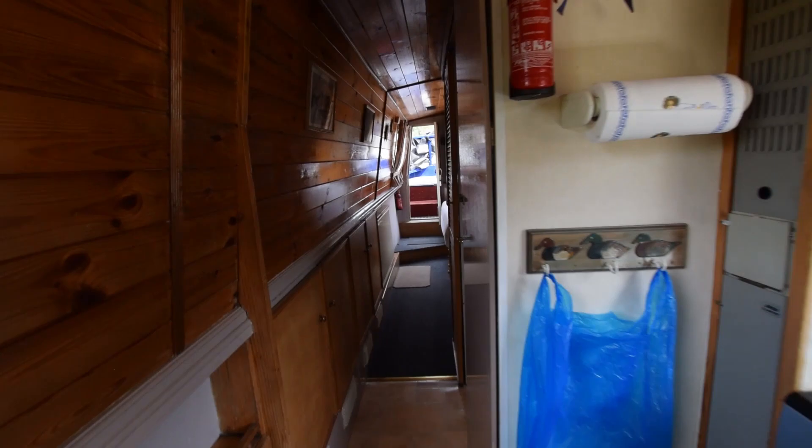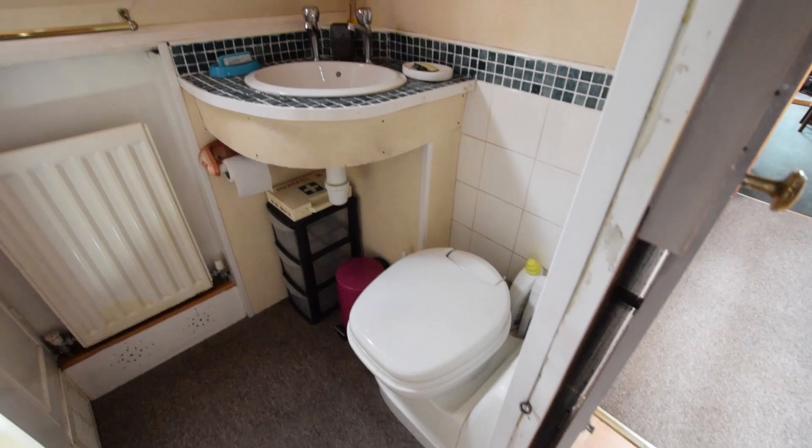Down the corridor there are more cupboards under the gunwales. The bathroom sits just on the port side — there's a ceramic basin, a Thetford cassette toilet with a spare cassette, and a radiator. The shower cubicle is a curtained, vinyl-lined one, with some useful cupboards next to it for towels, linen, or whatever else you might wish to keep in the bathroom. The door to this area is a sliding one — very practical.